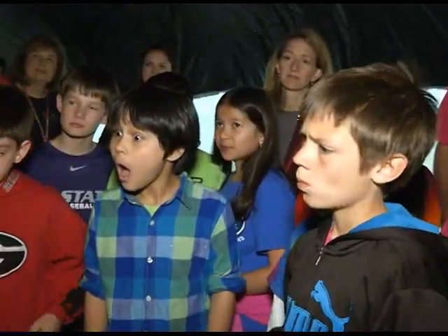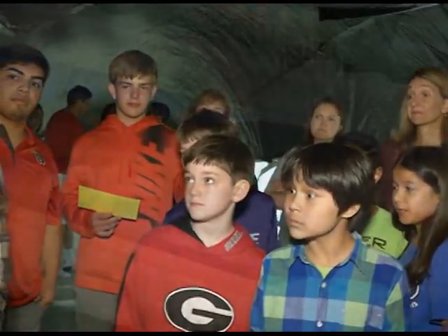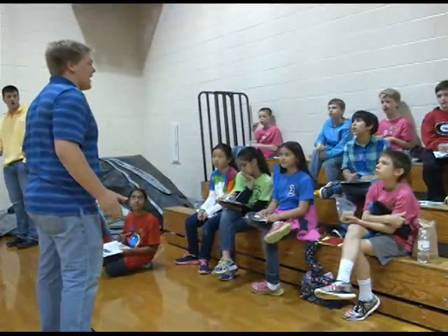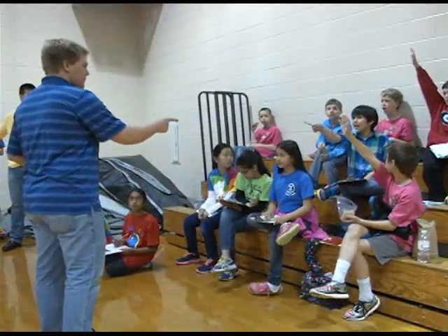In previous years, students from Timber Ridge Elementary have come to Pope High School to dissect the shark. We decided to expand the science experience to include collaboration between our high school students and the elementary school students.